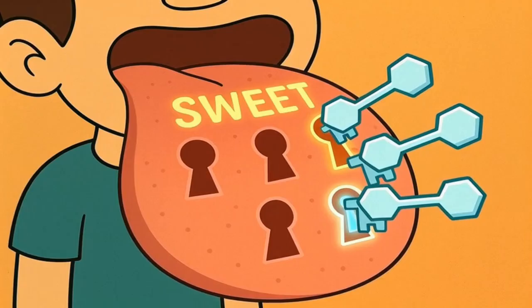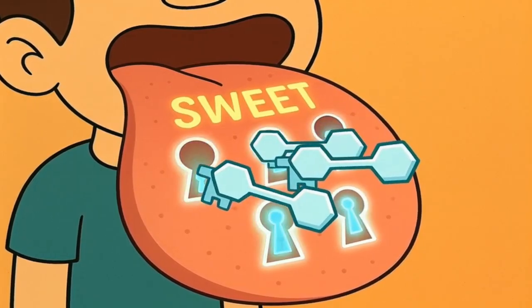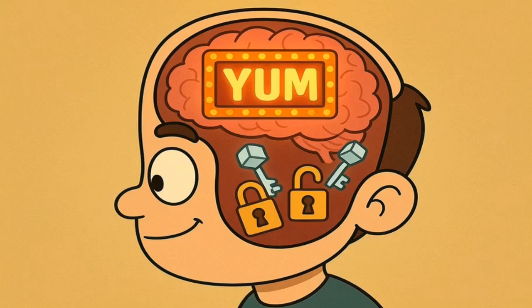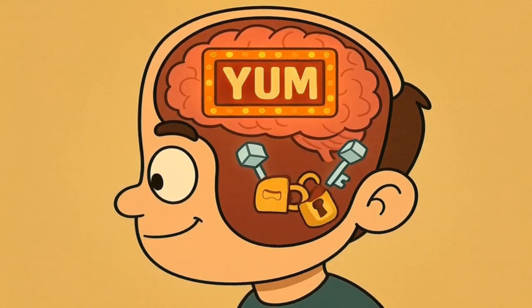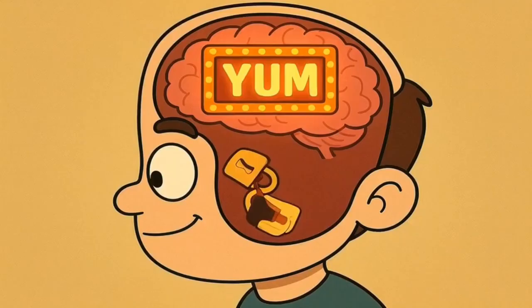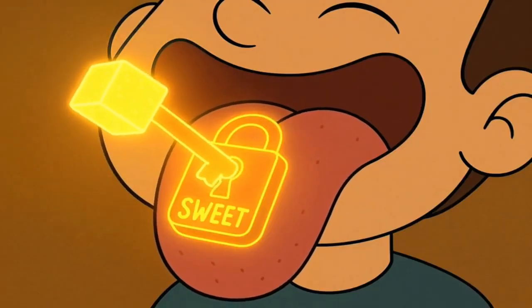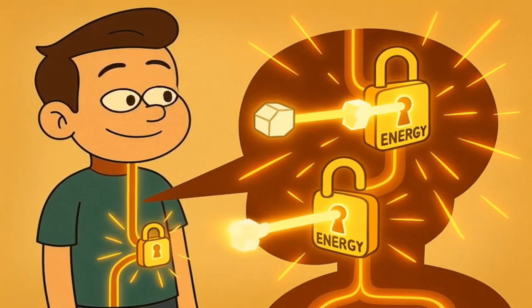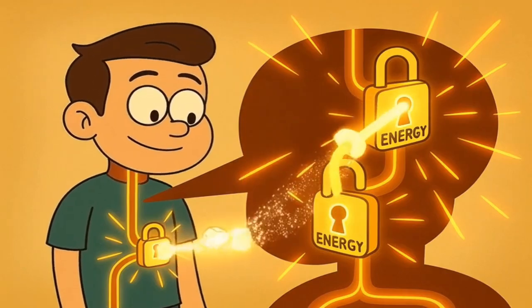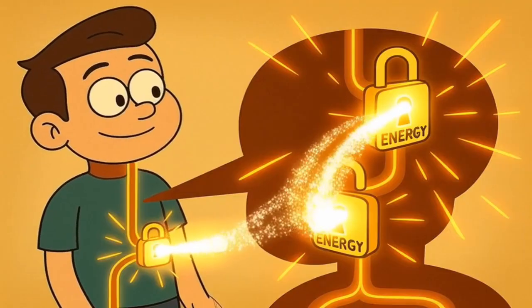When you eat something with sugar in it, the sugar molecules, which have a very specific shape, fit perfectly into these sweet keyholes. The key turns, a signal is sent to your brain, and your brain goes, "yum, this is sweet." It's a simple and direct process. Sugar is the right key for the sweet lock on your tongue. And importantly, sugar is also the right key for the energy locks inside your body's digestive system, so your body gets the sweet taste and the energy that comes with it.